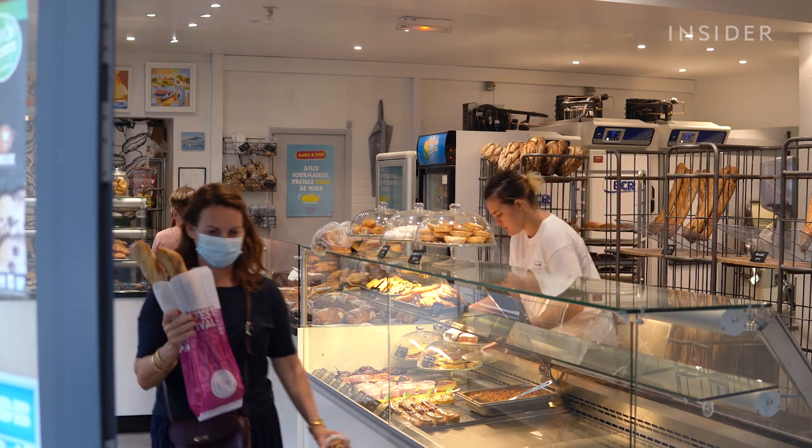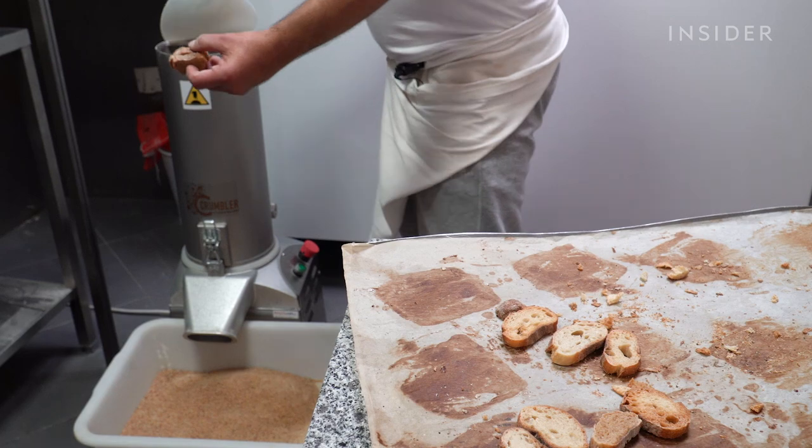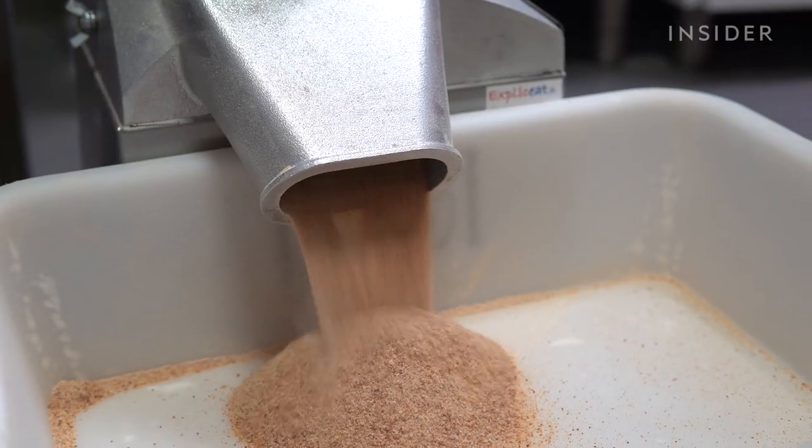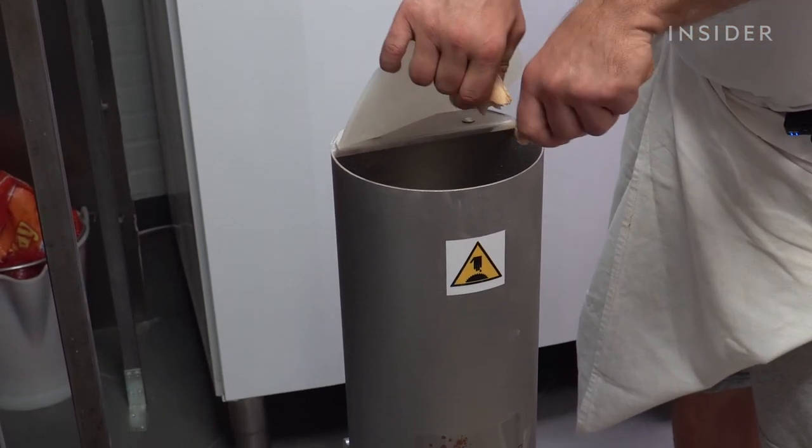Bakery Pomponet is one of the more than 100 bakeries in France that uses the Crumbler. Bakers here slice unsold baguettes and drop them into the Crumbler's silver chimney.